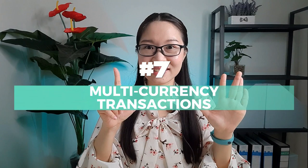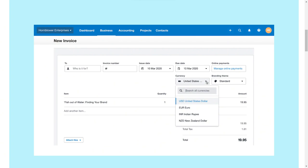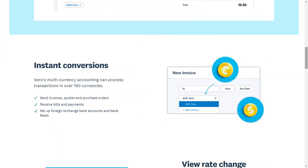Number seven: Multi-currency Transactions. Recording transactions in foreign currencies requires a little more work because the exchange rate used to record the transaction is likely different from the rate at the date of payment or the report date. We call this difference a foreign currency gain or loss, and calculating it is one of the most time-consuming tasks in bookkeeping. But don't worry — Xero Accounting will do it for you. All you need to do is record the foreign currency transaction and let Xero seamlessly calculate and record the foreign currency gain or loss.